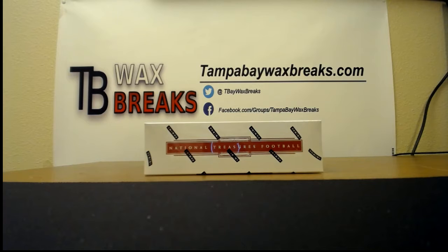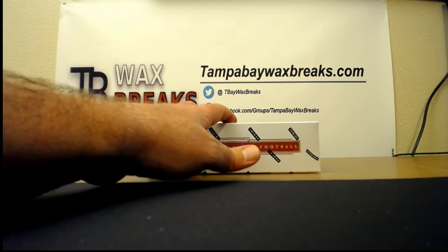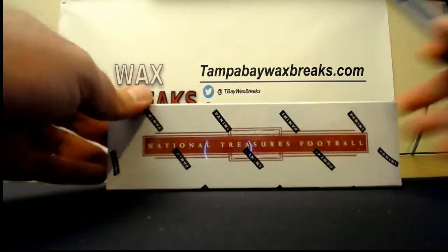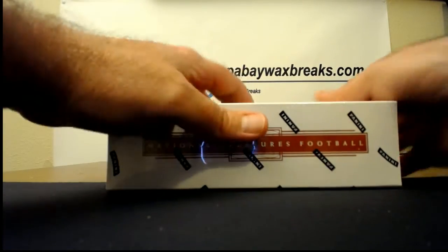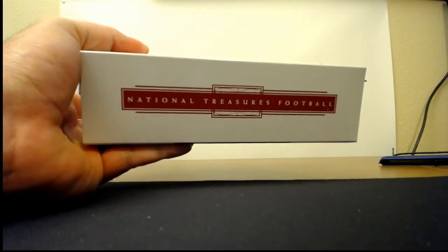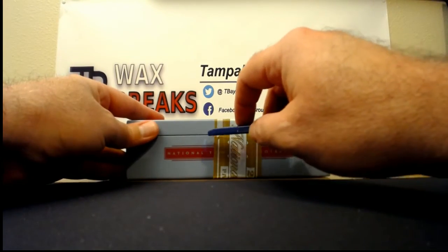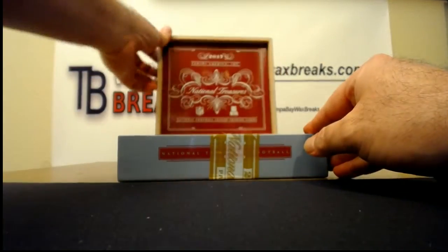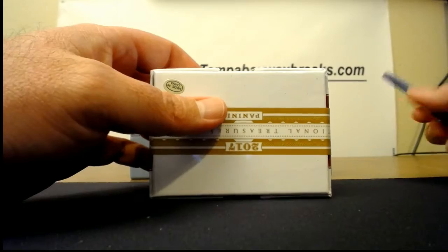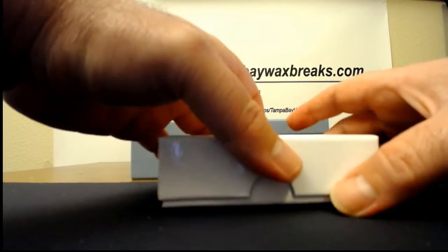We just finished the nine-box mixer and Val bought a personal box of National Treasures. This is going to be the last box of this case, but we did order another case — it's already here. This box is for Val. I'm not showing the four-net during this break; you'll see it when it shows up at your door. It's a nice one. The Calvin Johnson's nice too. Good luck Val! Skyler, if you wanted a personal box of National Treasures, I could do 540 — they're expensive.